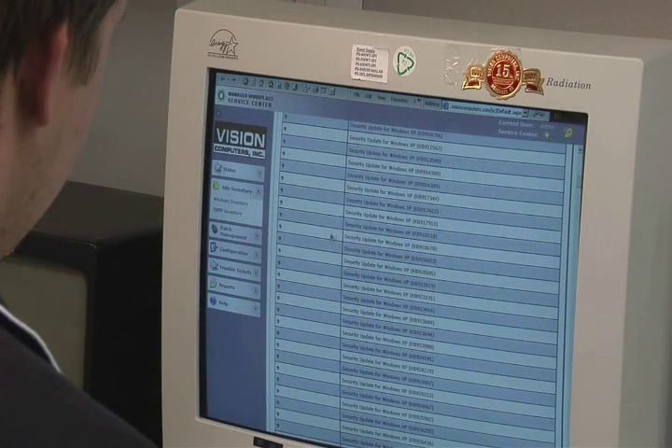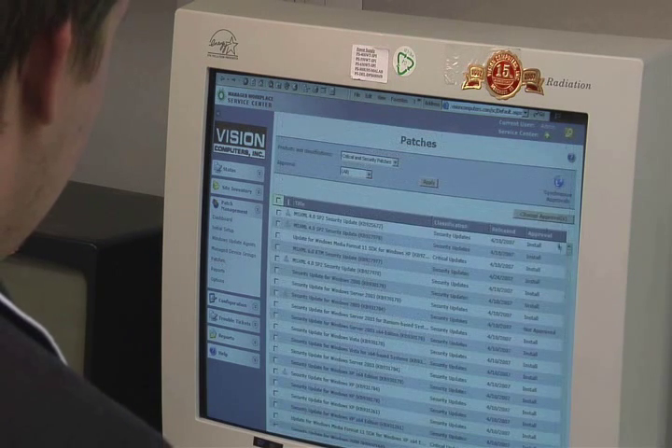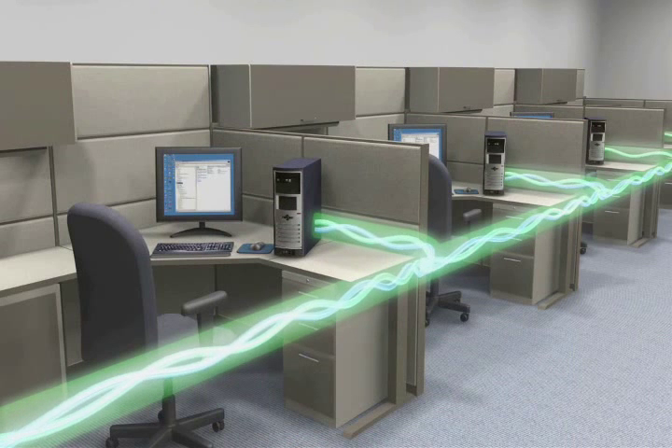How about software? VPro allows Vision Computers to manage your applications and determine which versions are being used, and to deploy software patches and updates to your systems more efficiently. They can even distribute software updates automatically, making sure that you have the latest versions available.